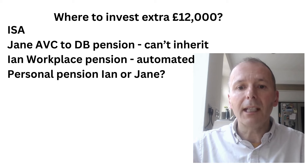They could put it into Ian's workplace pension — that would be automated, nice and clean, so that's a possibility. Or they could put it into a personal pension for Ian, or potentially Jane, as she doesn't currently have a personal pension and won't have taxable income before her defined benefit pension kicks in. If she retires before 60, having a small personal pension could be quite useful for her.